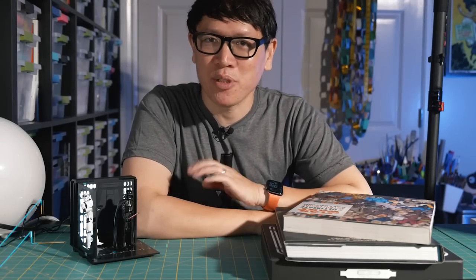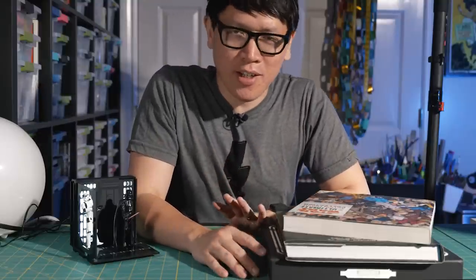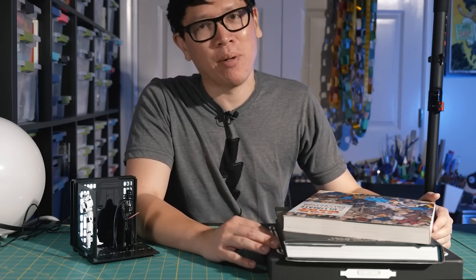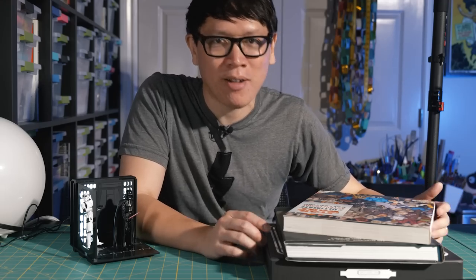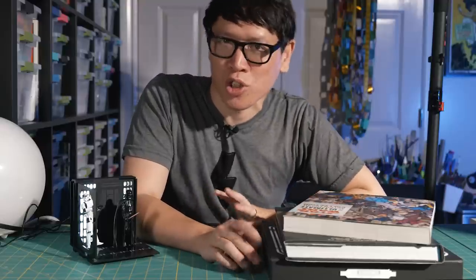Hey everyone, it's Norm from Tested. For today I have a quick show and tell of a few things at the intersection of three things I hold very dear: Star Wars, action figures, and coffee table books. It's not quite the end of the year yet, so I'm not doing my annual big coffee table book roundup, but I do have a few Star Wars coffee table books I want to talk about and share, as we're kind of in a Star Wars nostalgia kick right now.